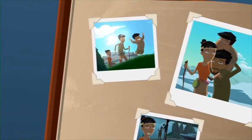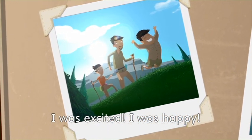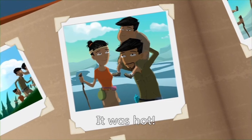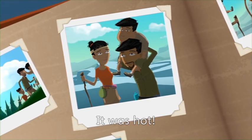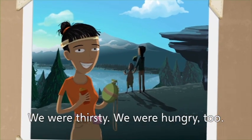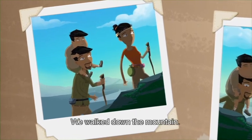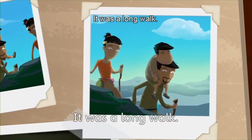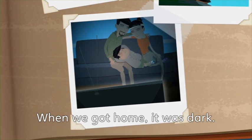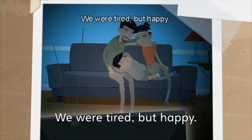Last weekend my family and I went hiking! I was excited! I was happy! It was beautiful! The mountains were beautiful! But it was hot! We stopped to rest. We were thirsty! We were hungry too! Then we walked and walked! We walked up the mountain! We walked down the mountain! It was a long walk! When we got home, it was dark! We were tired, but happy!